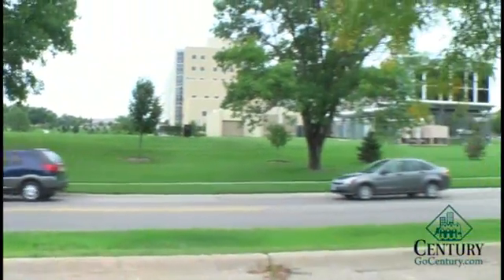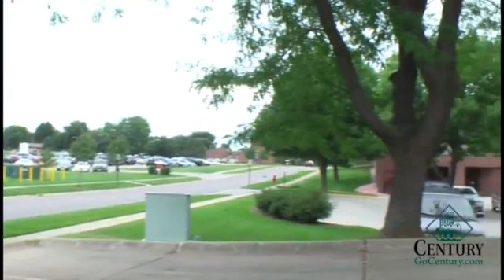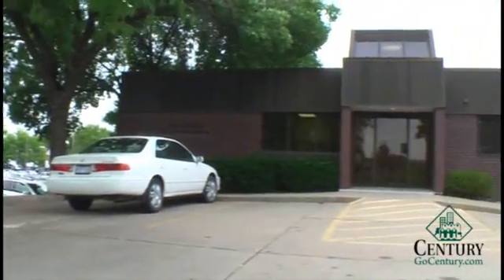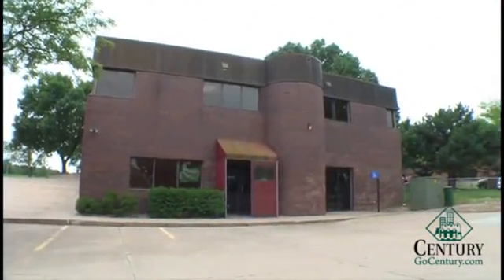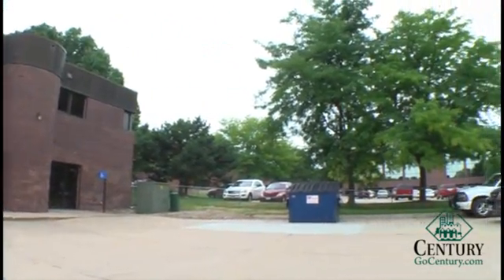It houses three doctor's offices on the first floor. The space that is for lease is a downstairs walk-in. This area has lots of parking, both on the main level and the lower level. It is located in a very professional area, and it is a very attractive professional building.